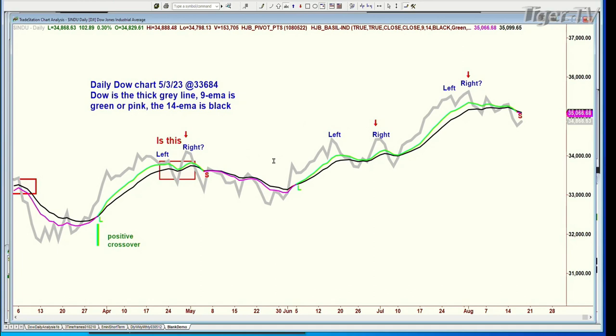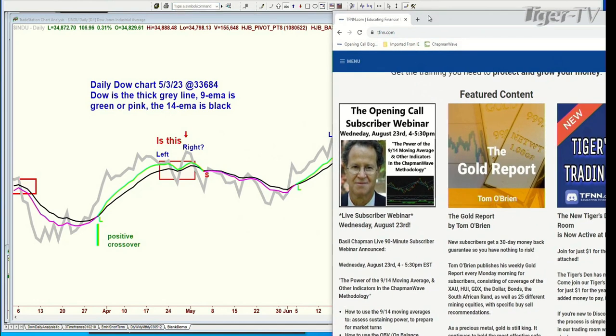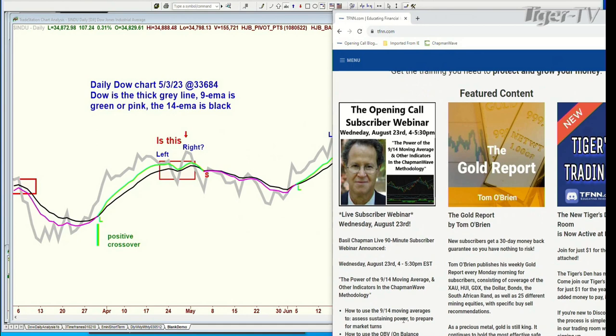It's like an earthquake that has an aftershock — the aftershock can often be much milder, about the same, or even worse than the actual earthquake. It happens at the bottoms and at the tops. I spoke about this as potentially being a head and shoulders, but it's not one of my favorite patterns because it's too late when you finally identify it and it starts to move down. But even now the Dow's up 103 points. On Wednesday August 23rd, 4 o'clock to 5:30, there's a 90-minute webinar for subscribers.